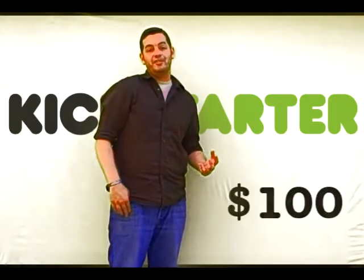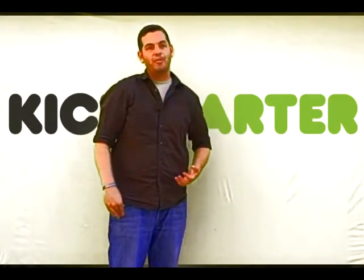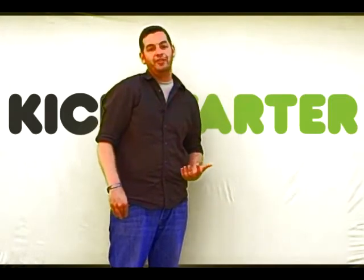If you pledge $100, well, if you already have your own special geocoin, we'll put that in as long as it's less than 2 inches in diameter.